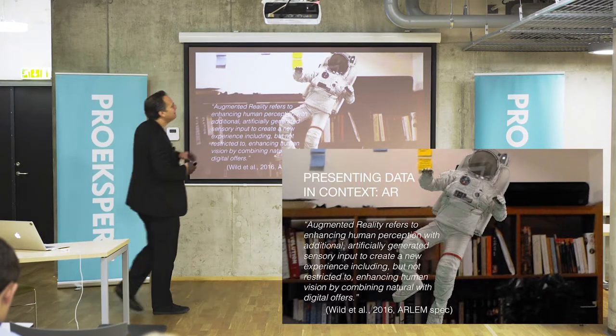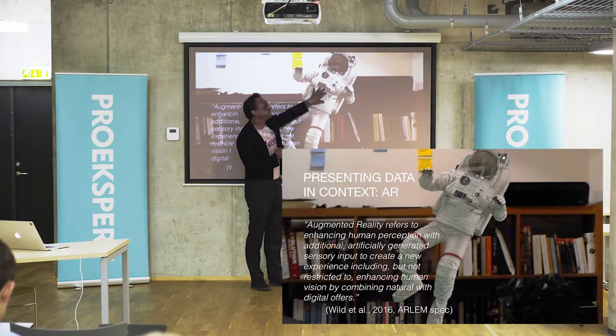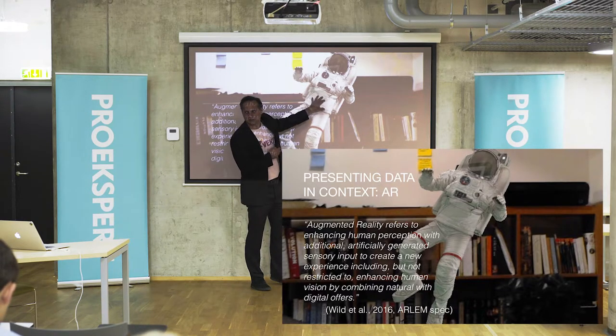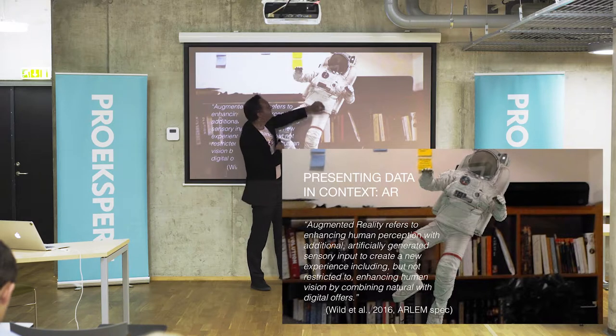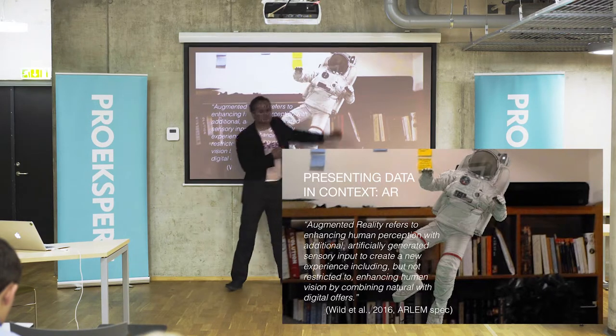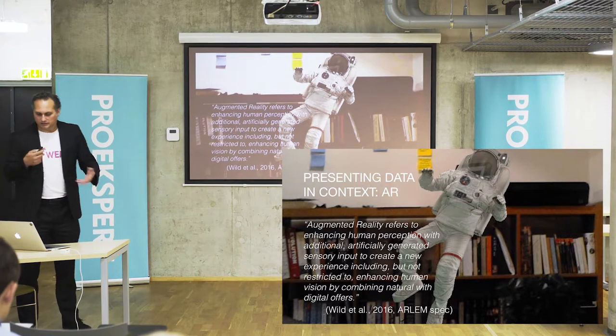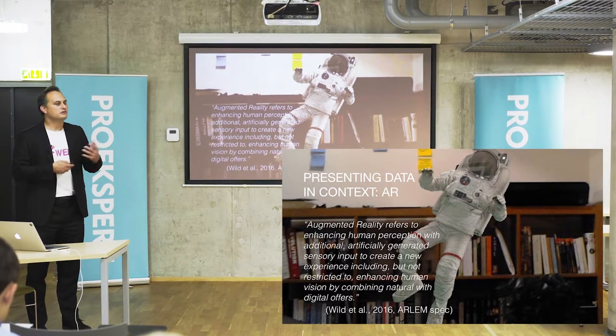If you look carefully, you can see this here is of course not real — who would have an astronaut floating in their living room? But even though this is just a 2D snapshot of a 3D experience, it still looks quite good. The real thing looks much better. There are lots of different technologies and sensors available, which I'll come to.